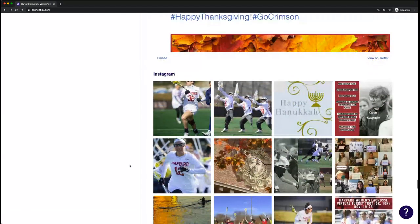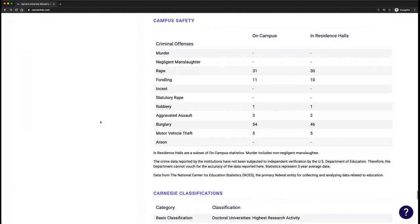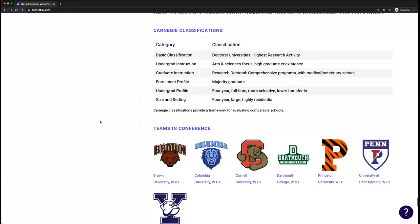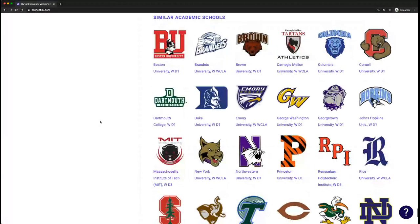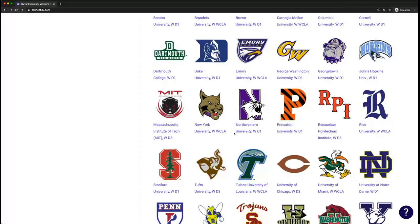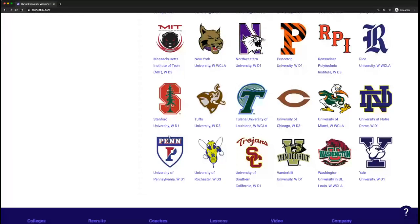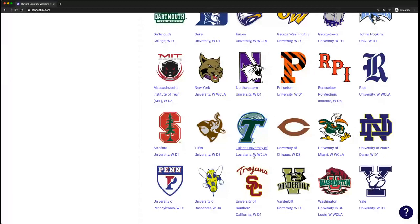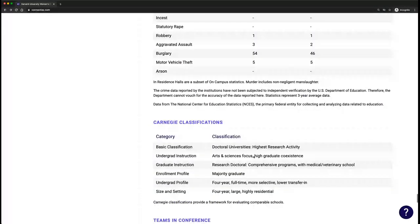Here we see social information — for example, community service events are things you can reference when reaching out to a college coach. There's also campus safety information, Carnegie classifications, teams in the conference, and similar academic schools as reported by Harvard. That could be a D3 school like RPI, a D1 school like Duke, or even a school like Emory if they have a club team.